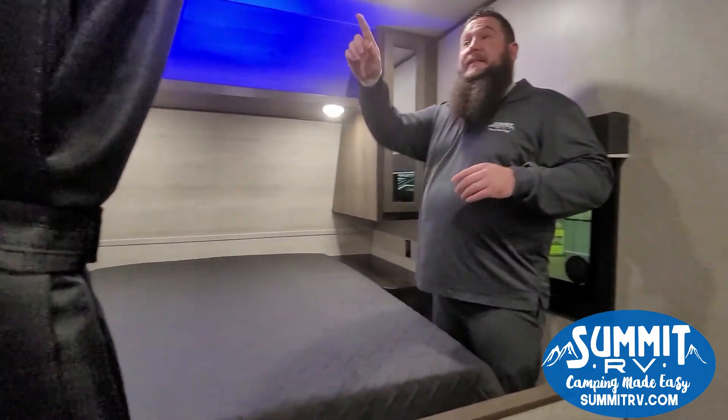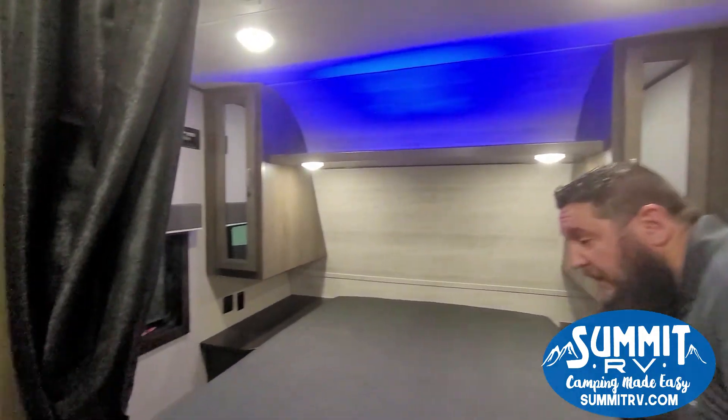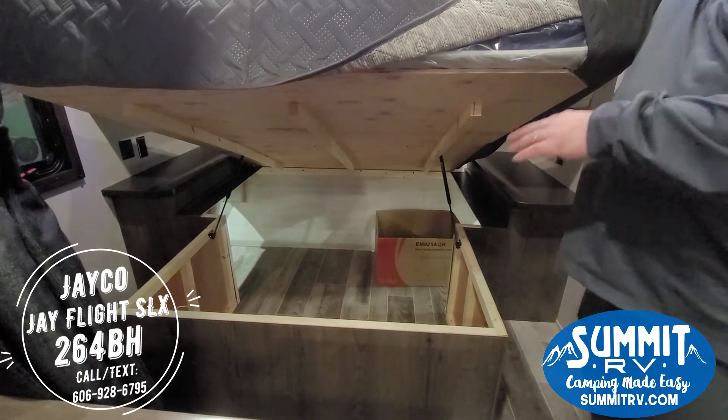Coming back here to the bedroom, you have closets on both sides, power outlets on both sides of the bedroom, and a TV bracket that's already installed.